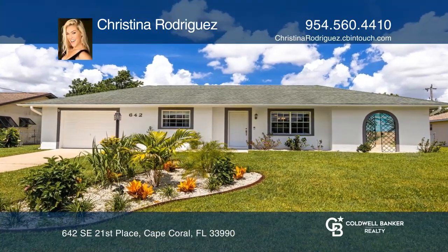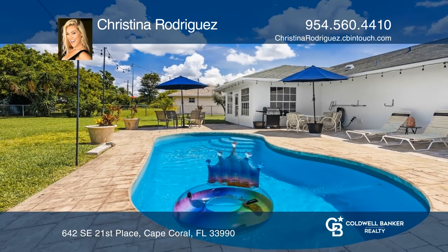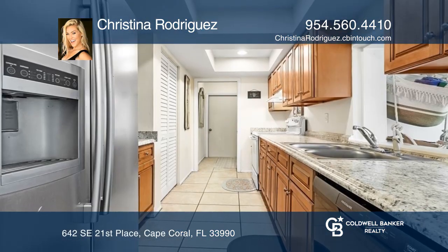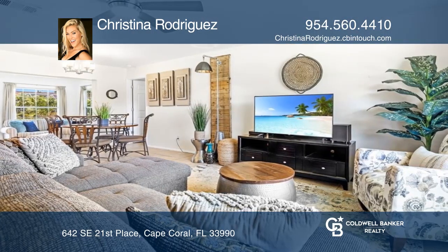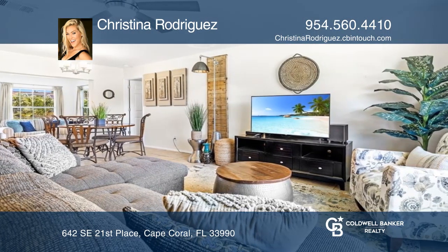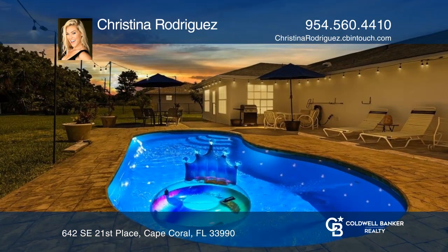Don't let this meticulously maintained turnkey pool home slip away. This light and bright two-bed plus den split floor plan features a galley kitchen, an enclosed sunroom, and a newly paved spacious backyard oasis that is completely fenced in with breathtakingly stunning sunsets you and your guests would love.